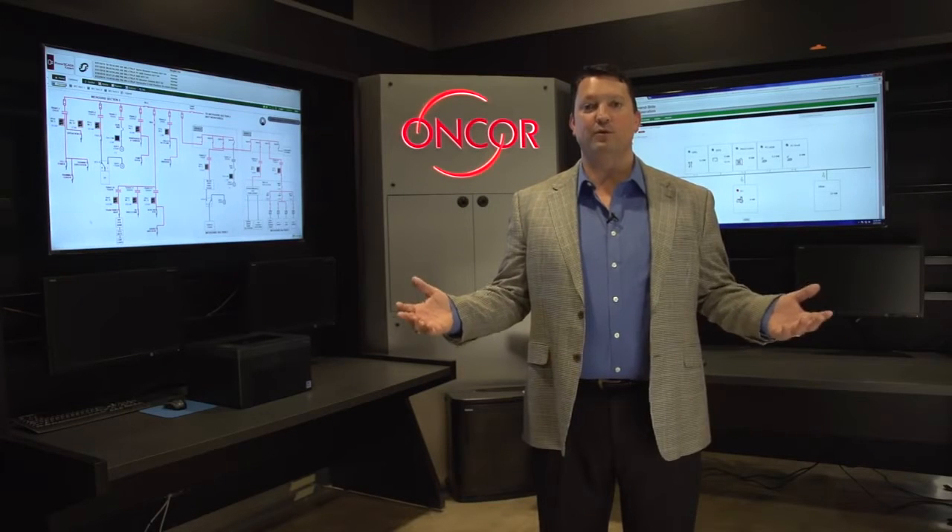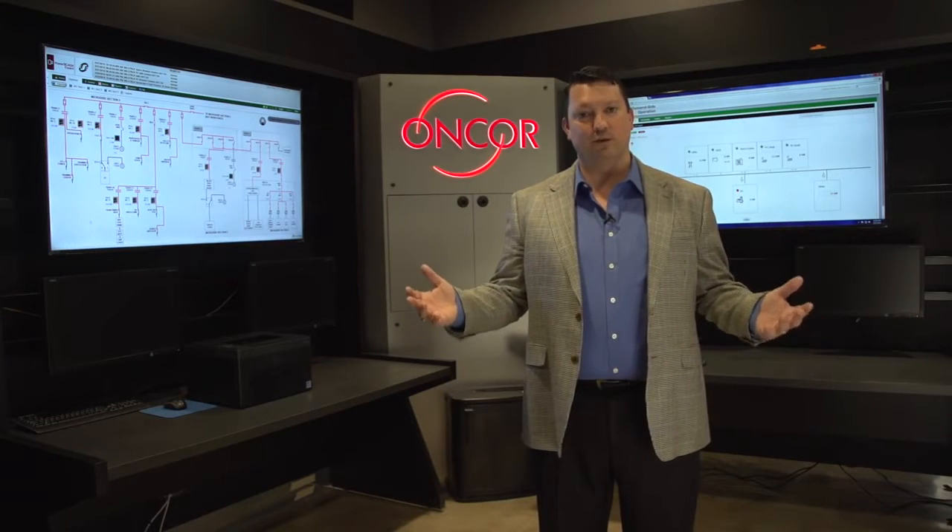To solve this problem, Encore decided to try a new technology called microgrids. And today, I'm standing in the control room of the most advanced microgrid in North America.